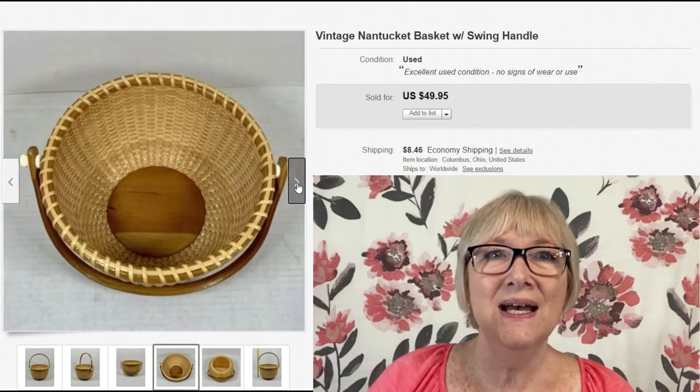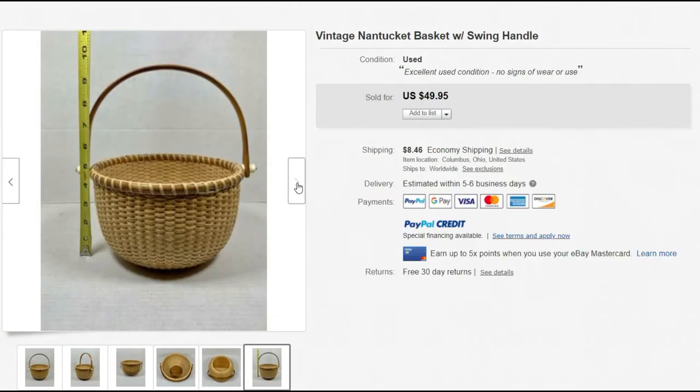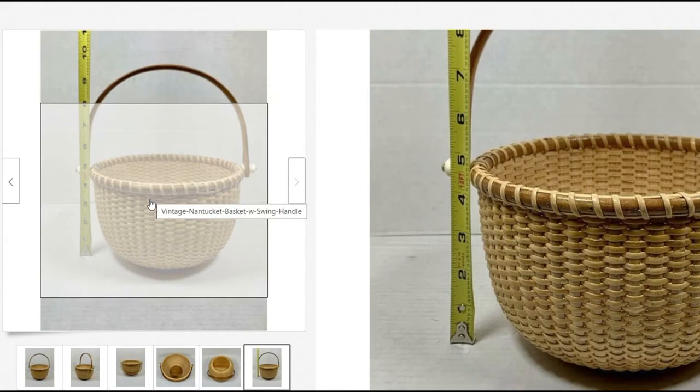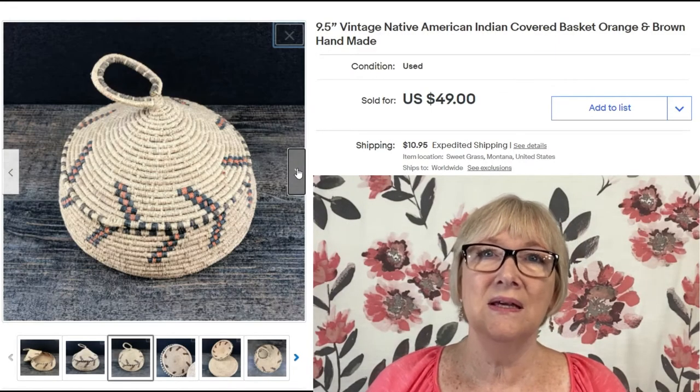A vintage Nantucket basket with swing handle sold for $49.95 plus shipping. I think it's probably from the 1980s — not an antique or one of the original authentic Nantucket baskets, but it could have been made in Nantucket. We'll talk about that more later. The Nantucket basket style is now made all over the place; you can buy supplies online and anyone can make them.